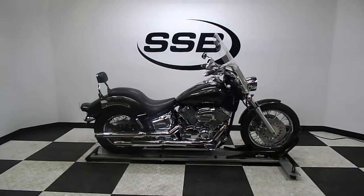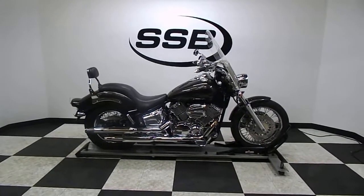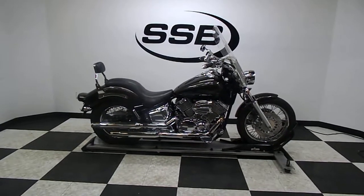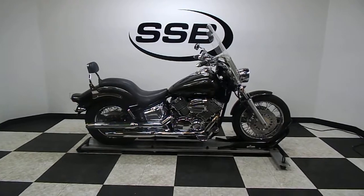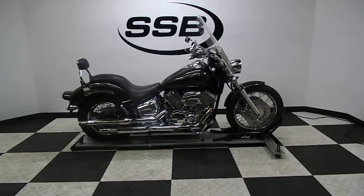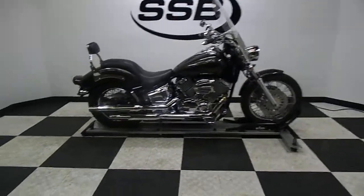Welcome to SimplyStreetBikes.com. Today we've got a 2003 Yamaha V-Star 1100 Classic. We're going to take a walk around this larger size cruising bike. It's got a little under 8,600 miles on it and is in excellent condition. Then we'll fire it up so you can hear it run.